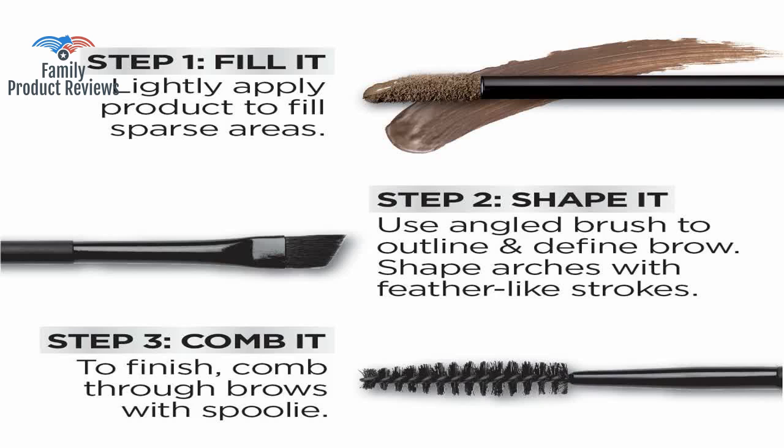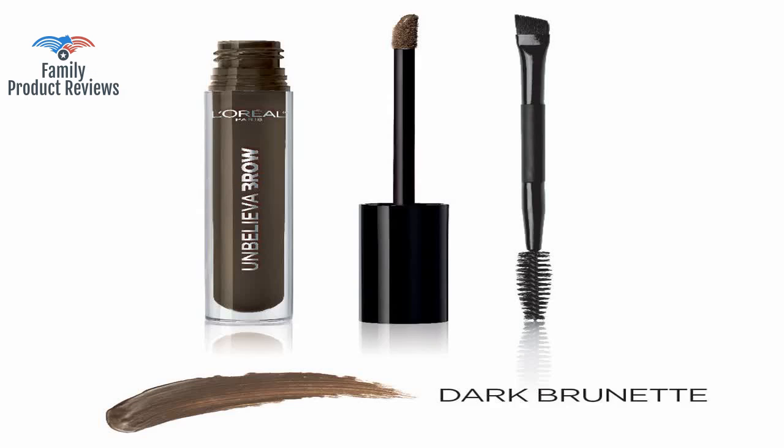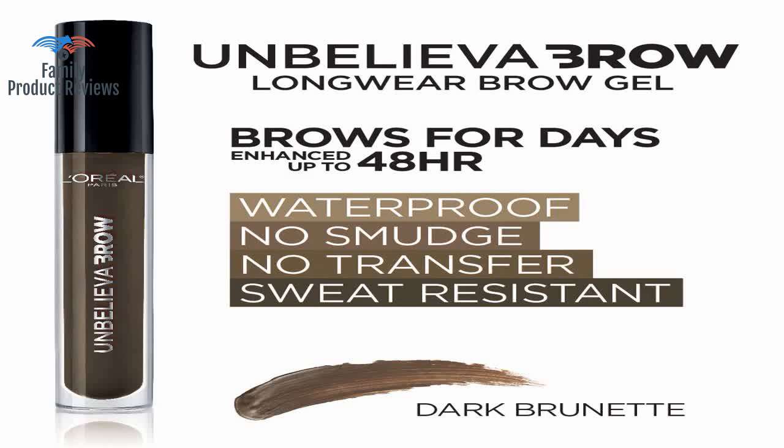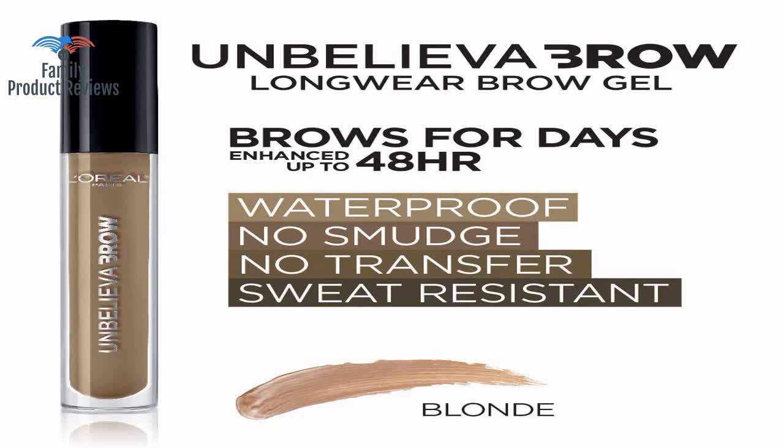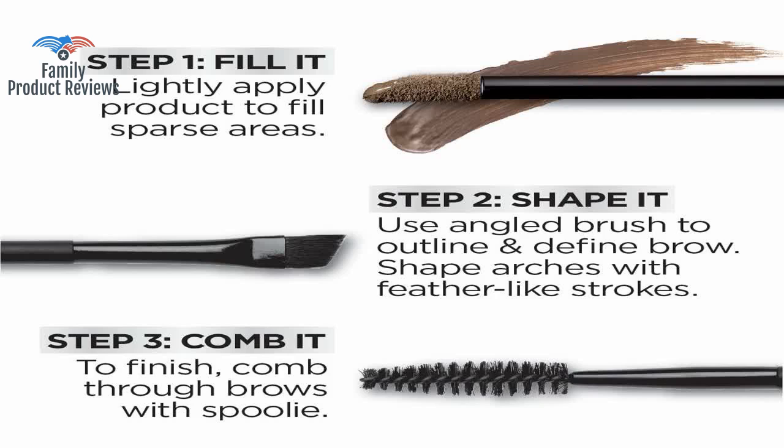It does stay on all day long, and actually doesn't come off that easily either. The brunette and the light brunette both go on darker than they look in the tube. If you got clumps of product on your brow, it smears into a line on your face.